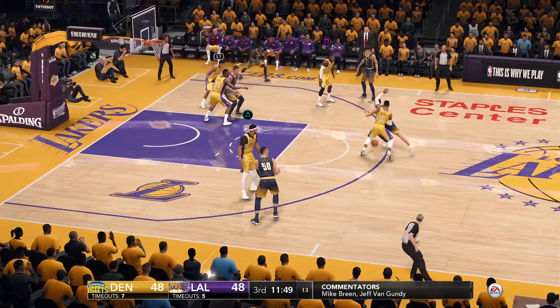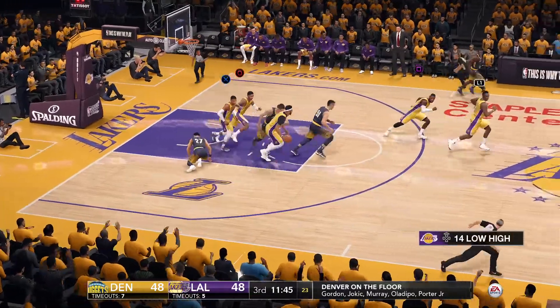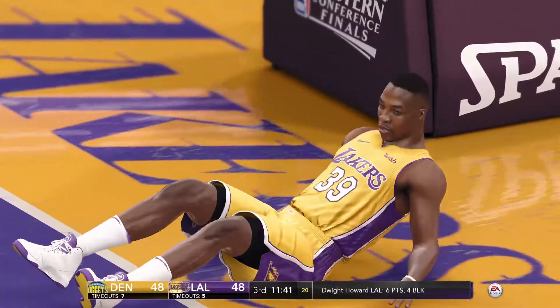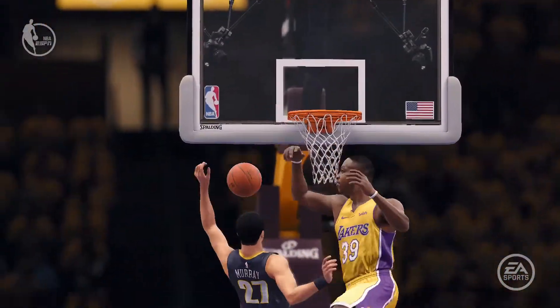To Murray, swatted away by Howard. In the paint, and it's on to the line for a couple of free throws, and he's fouled. Here's the replay with another look at that tremendous play.